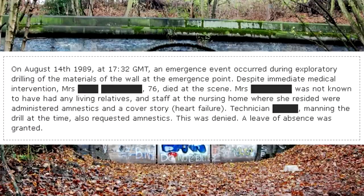Document SCP-406-A. On August 14, 1989, at 1732 Greenwich Mean Time, an emergence event occurred during exploratory drilling of the materials of the wall at the emergence point. Despite immediate medical intervention, an elderly female subject, age 76, died at the scene. She was not known to have had any living relatives, and staff at the nursing home where she resided were administered amnestics; the cover story was heart failure. The technician manning the drill at the time also requested amnestics. This was denied. A leave of absence was granted.